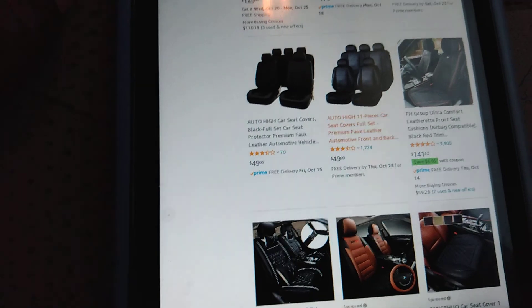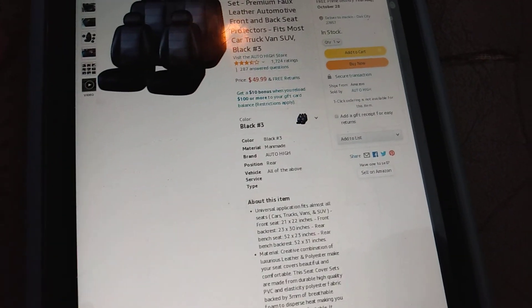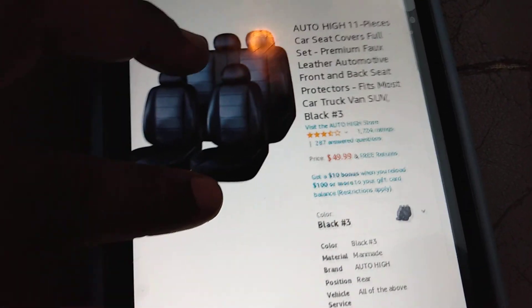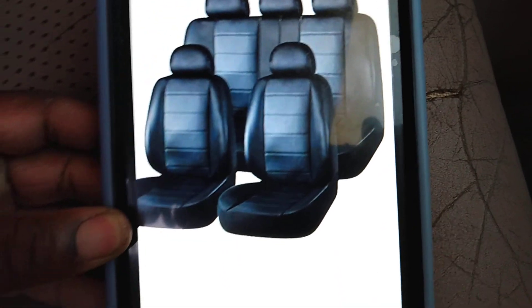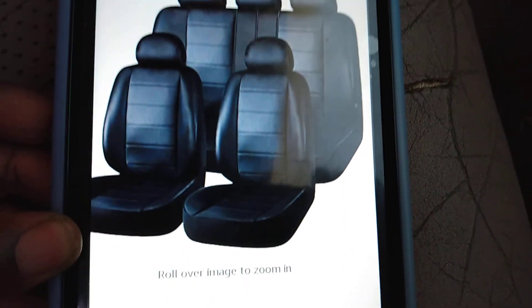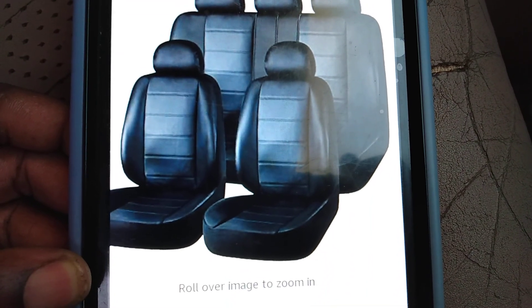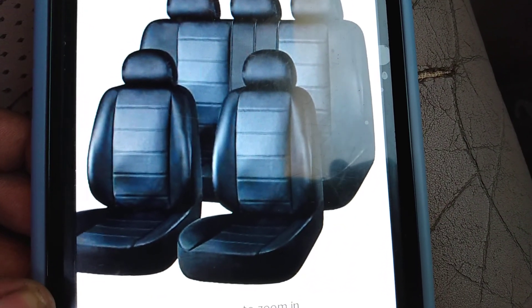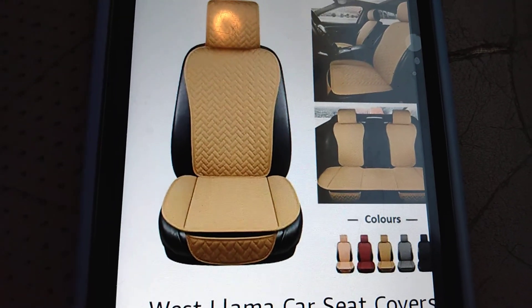Amazon has an 11-piece set right here that I was interested in for my black Ford Explorer — 49 bucks. It's called the Auto High 11-piece faux leather automotive front and back seat covers. So there's no need to waste a lot of money. That's the black ones, 49 bucks for a whole set covering your back seat and your front seat.